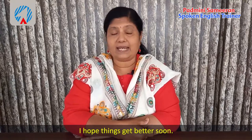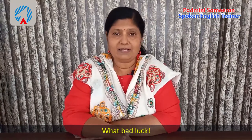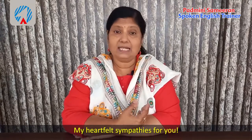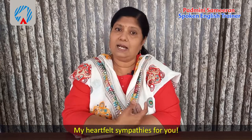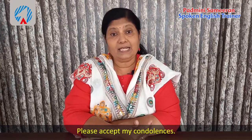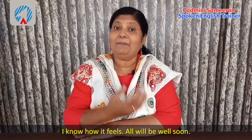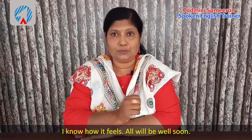If someone fails an exam, you can say 'What bad luck.' If someone loses something important like a purse, you can also say 'What bad luck.' When someone passes away, you can say 'My heartfelt sympathies for you,' or 'Please accept my condolences.' When something bad happens you can also say 'I know how it feels,' meaning I understand how you're feeling.